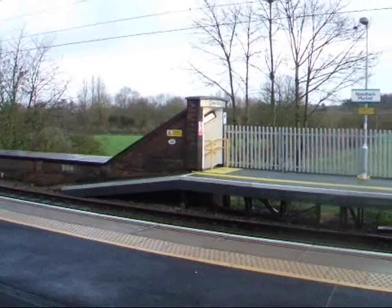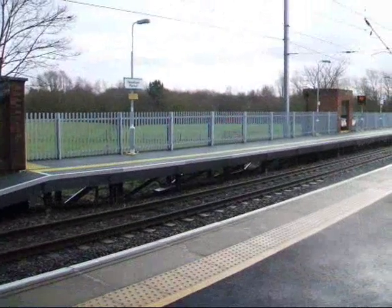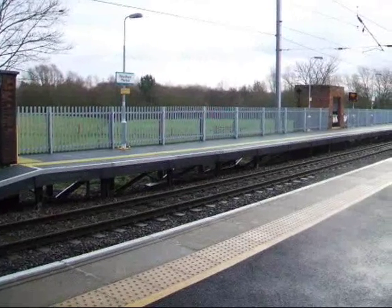Crikey crumbs, that was awesome! Right, we got a Norwich-bound Mark III set now, passing through Needham Market.